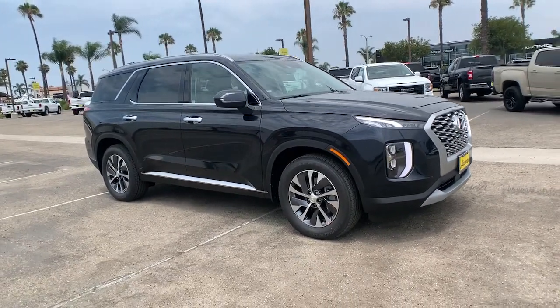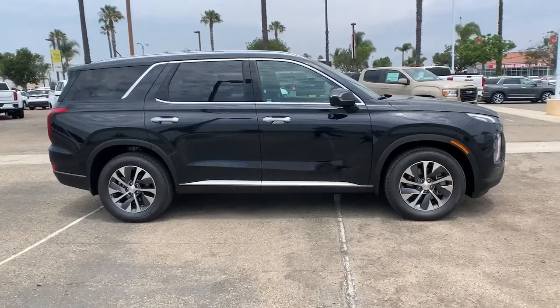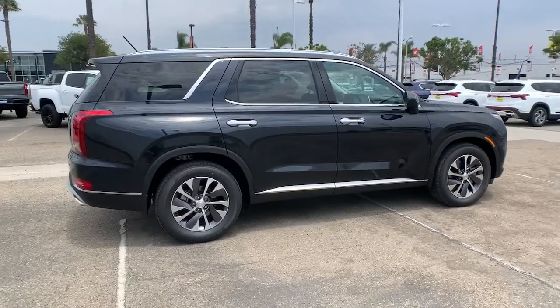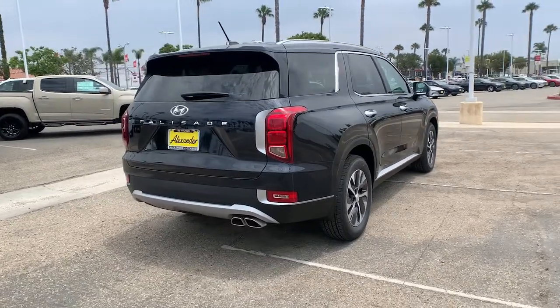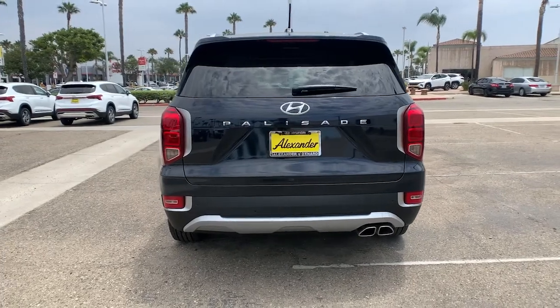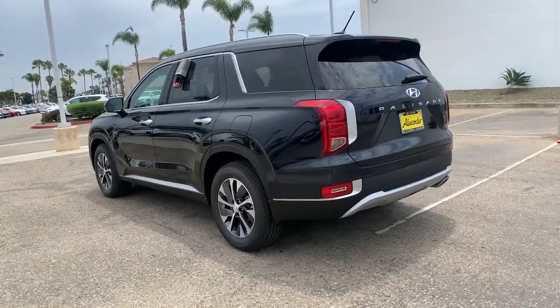Take a moment to check out the 2021 Hyundai Palisade. This boldly styled, highly capable Palisade is an outstanding value. Three-row seating, a premium interior, ample cargo area, available all-wheel drive, V6 power, and standard driver assistance are just some of the many features that make this spacious crossover irresistible.